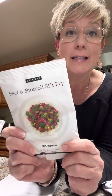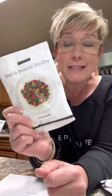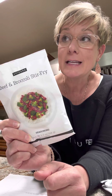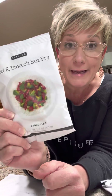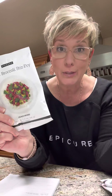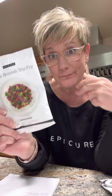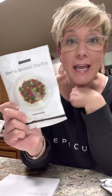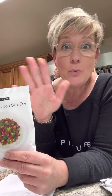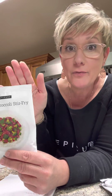Usually the items are five things or less. In fact, this one is my favorite because I can literally make this meal in 15 minutes — and it takes me longer to make the rice than it does to make the beef and broccoli. And there's four ingredients: beef, broccoli, the seasoning packet, and soy sauce. That's it. So usually most of these are five ingredients or less.